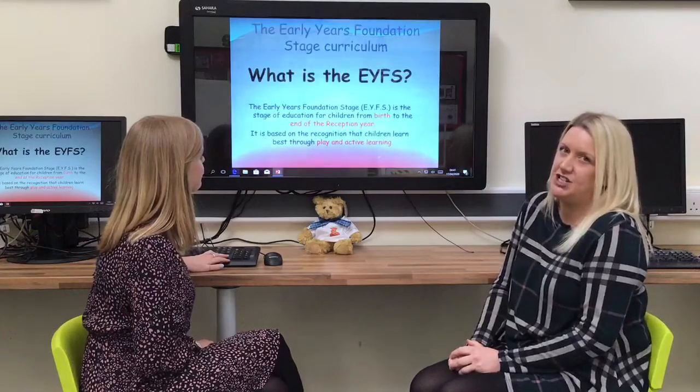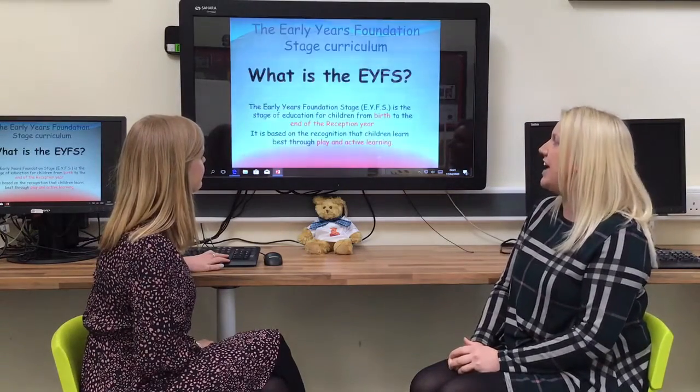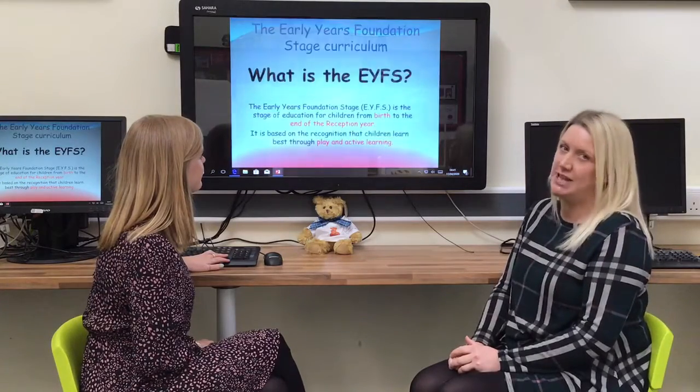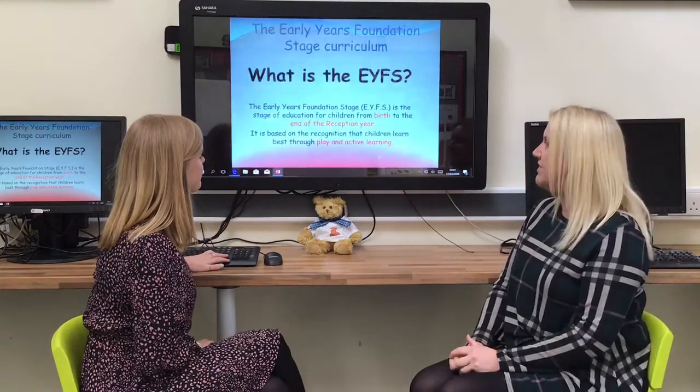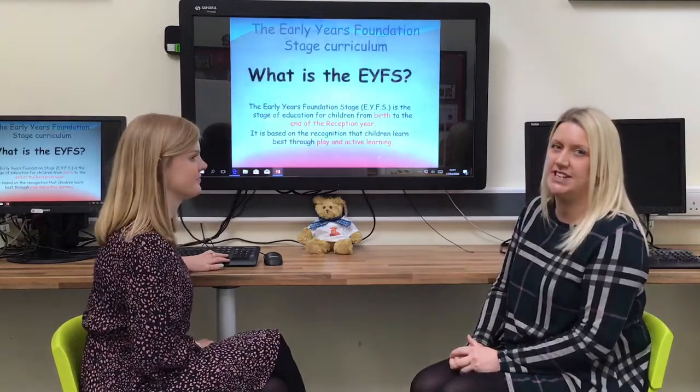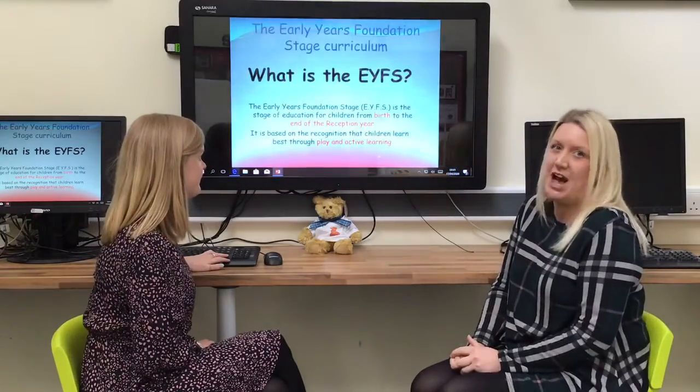So what is the Early Years Foundation Stage? Well, it's the stage of education that runs from birth right through to the end of your child's Reception Class year. It's based on the recognition that children learn best through play and active learning experiences, and this is what your child will be doing at Barron.